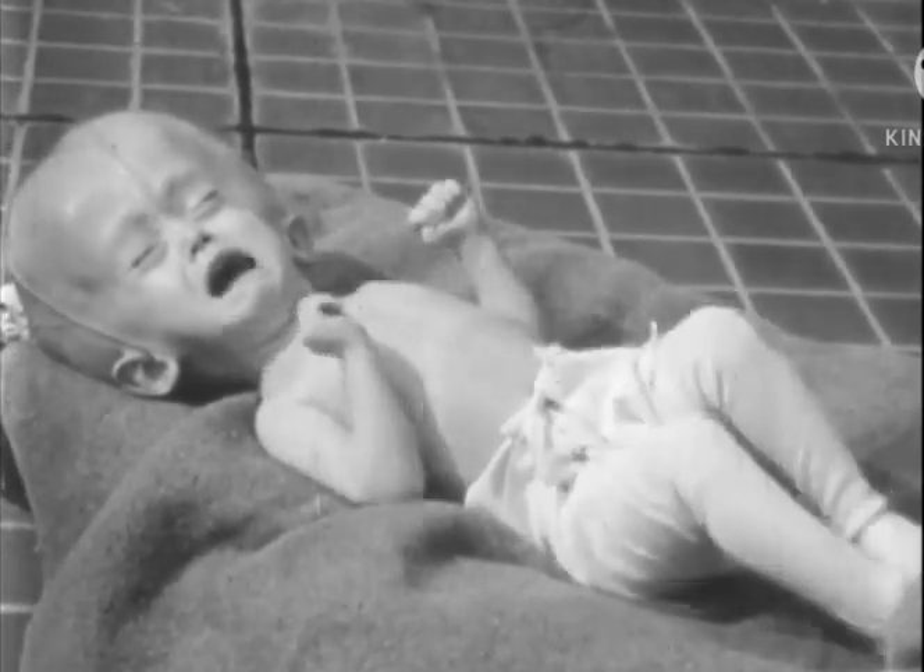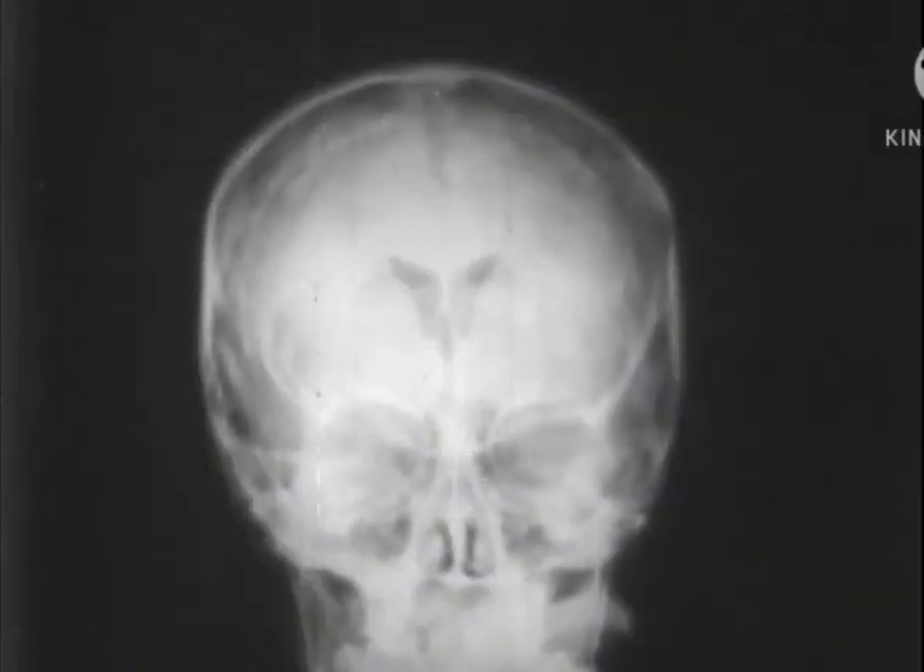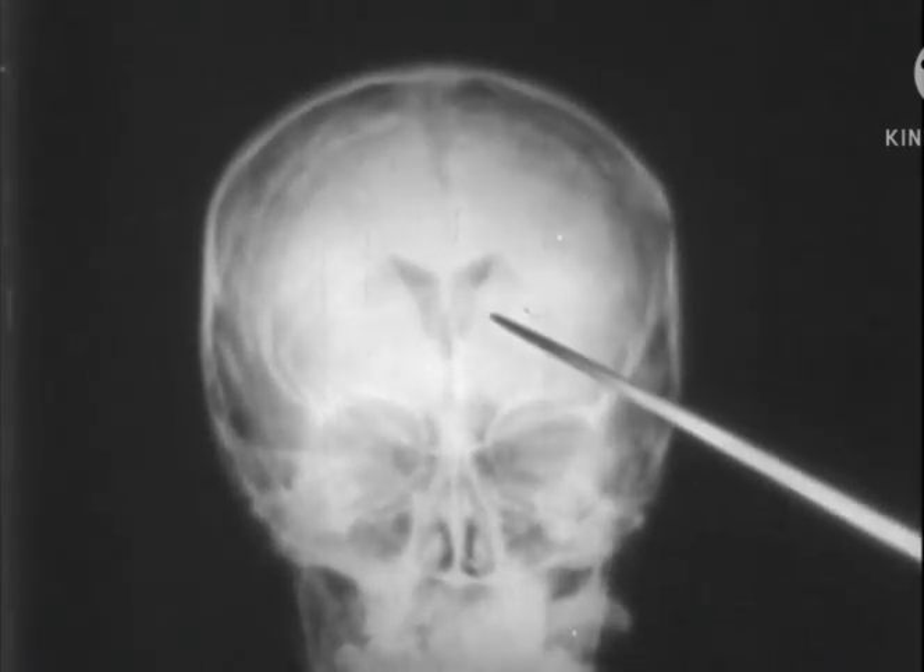Hydrocephalus is usually due to an obstruction in the normal circulation of the spinal fluid. However, it may also result from destruction of absorption areas or from over-secretion.